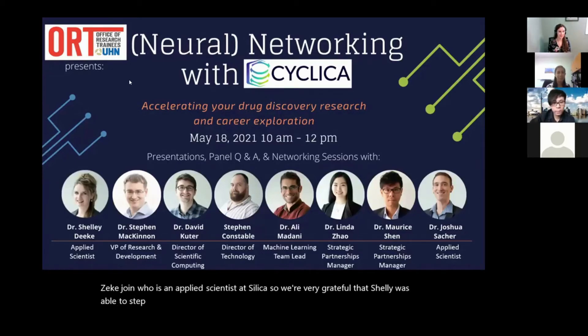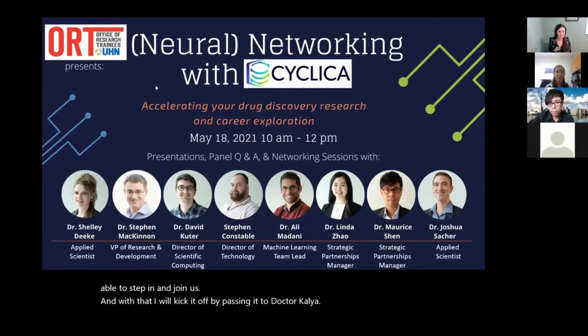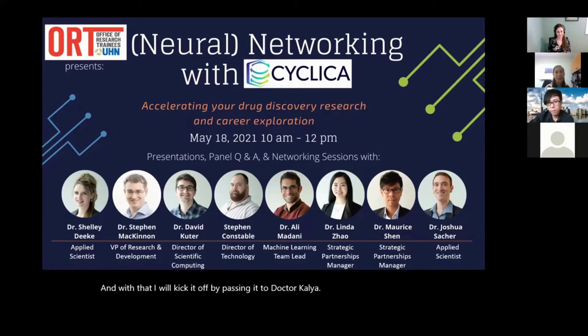And with that, I will kick it off by passing it to Dr. Kalia. Thanks, Amanda, and thanks for the invitation to join for at least the beginning of this session. Welcome to everybody who's joining today. I think these sessions are remarkably important, especially during times when we can't see each other in person.